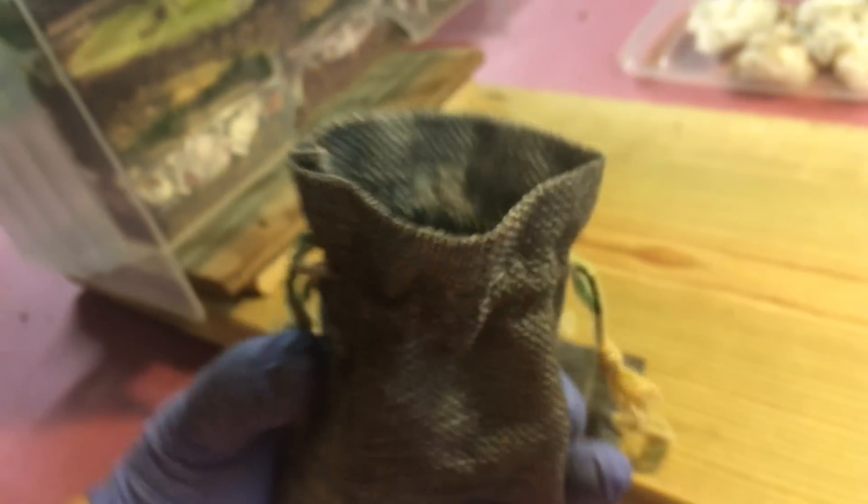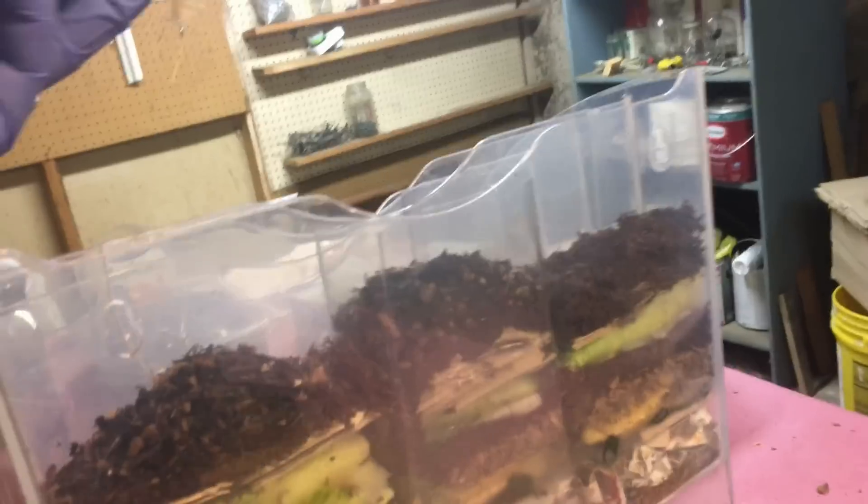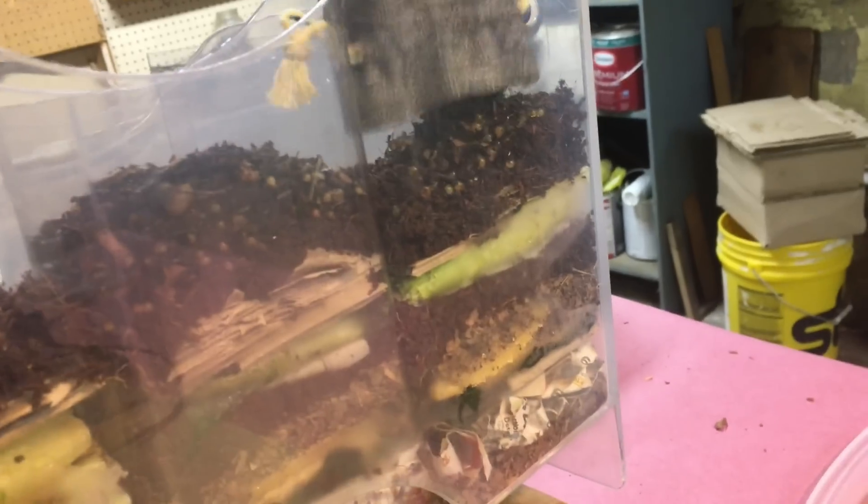Last but not least is the European Nightcrawlers into bin section number three. In they go. Those are really easy to see — they're big cocoons, big warm cocoons. There's the Red Wigglers and the African Nightcrawlers.